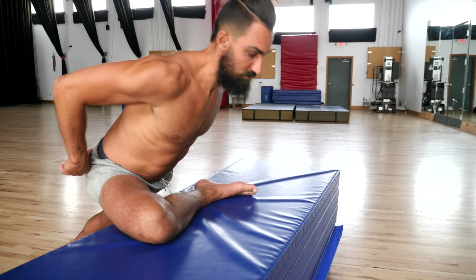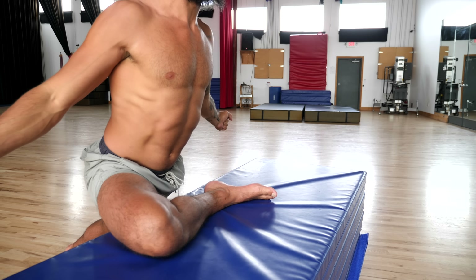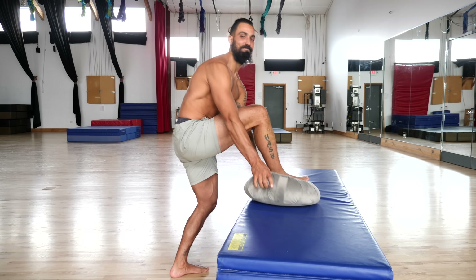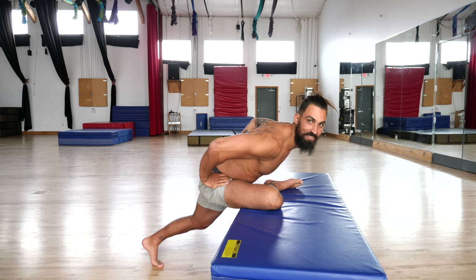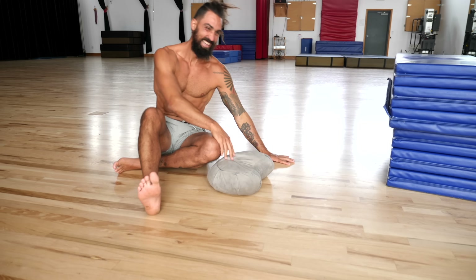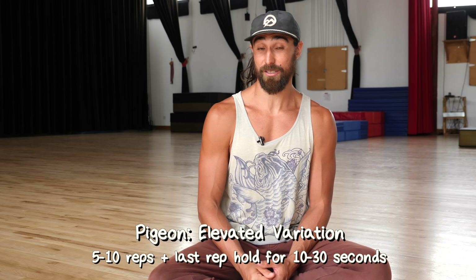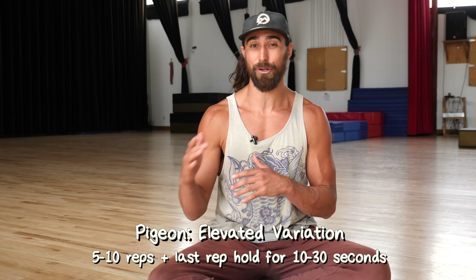Now your muscles are getting stronger in those stretched positions, which we consider the most useful type of mobility. One cue that helps me a lot is imagining I'm bringing my ribs towards my shin instead of just trying to fold forward. As you gain experience and confidence in this new range of motion, we'll take away the object under the knee so that your shin is parallel, and you can lower the height of the object to get closer to the ground over time. Do five to ten repetitions, and on that last rep hold for 10 to 30 seconds.